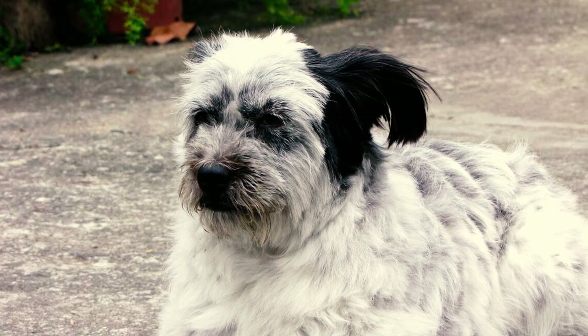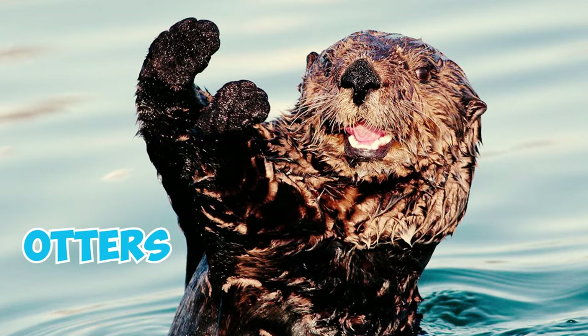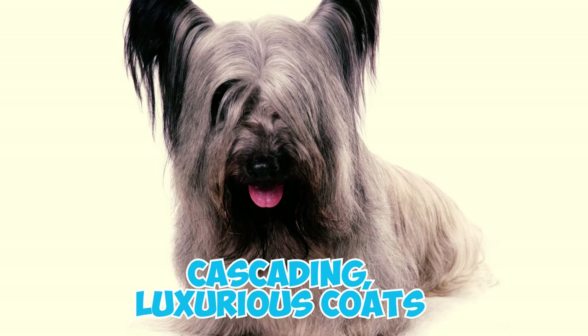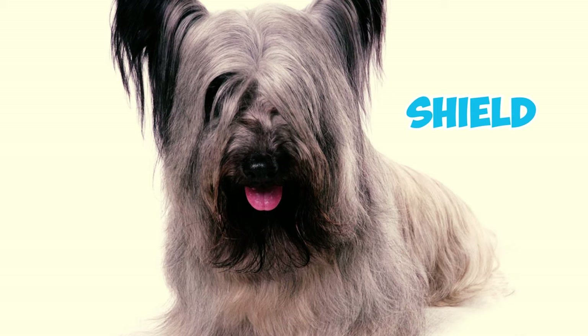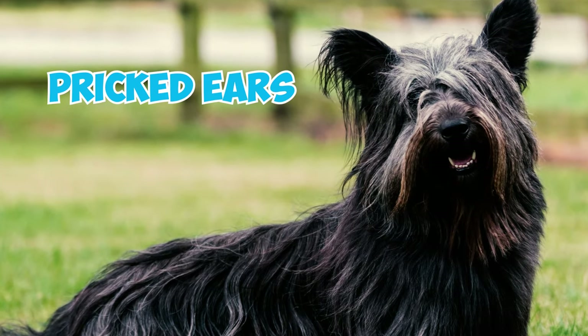Number four: their long thick coats, aside from adding to their adorable appearance, served a dual purpose. Bred to defend farms against foxes, badgers and otters, Skye Terriers needed to display great courage in battle. The cascading luxurious coats not only enhanced their formidable look but also acted as a shield protecting them from potential bites. Number five: there are two types of Skye Terrier ears — pricked ears positioned high on the skull and pointing upwards.